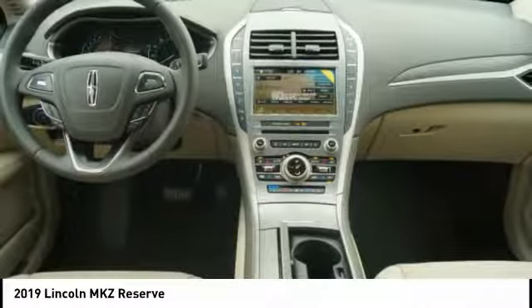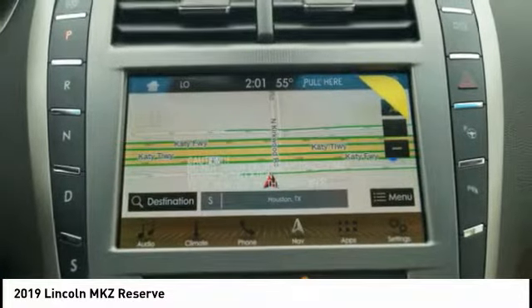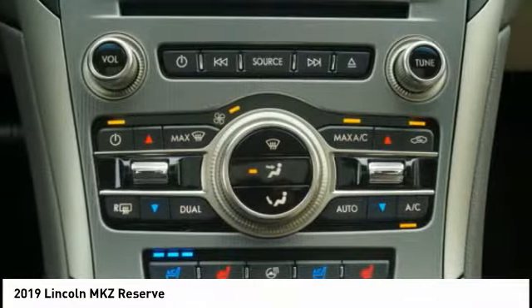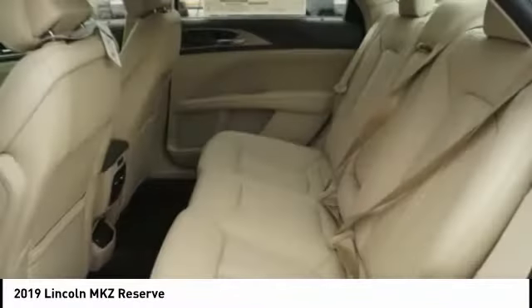Add that to the clean modern interior with standard features including rich leather, exotic wood, and a sophisticated assistant that responds to the sound of your voice, and you'll see the MKZ offers a new dimension of luxury.